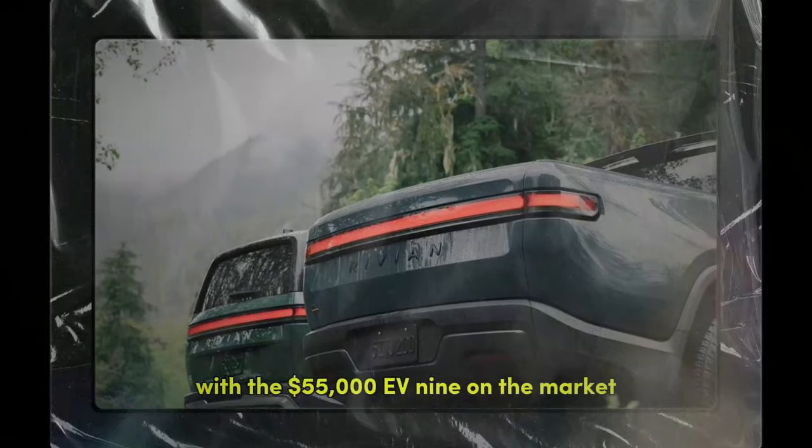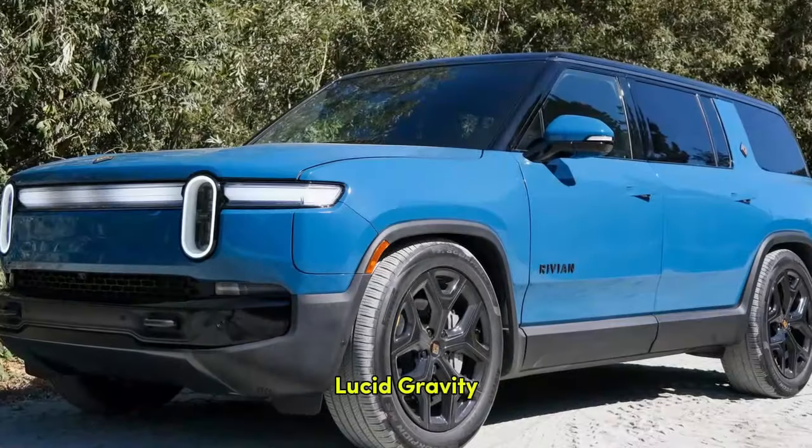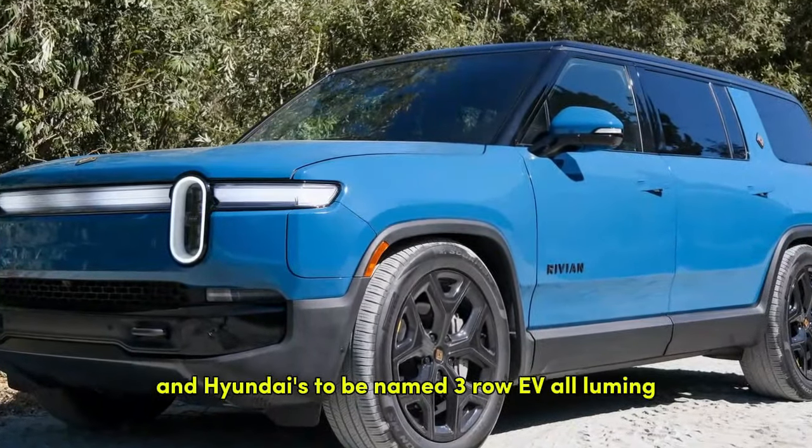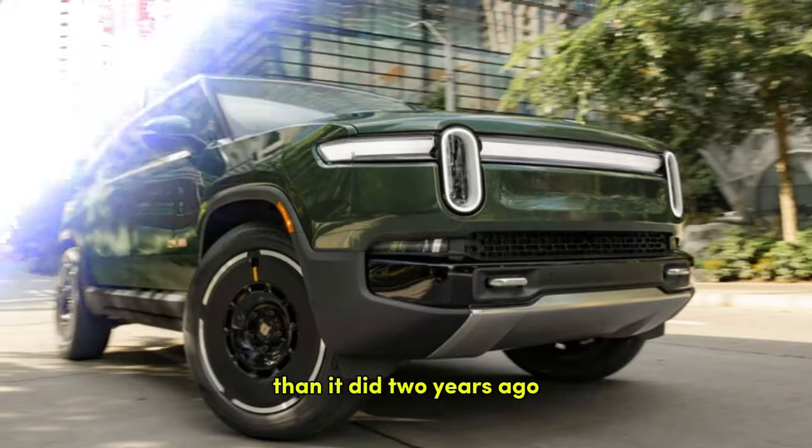With the $55,000 EV9 on the market, and launch dates for the Cadillac Vistiq, Lucid Gravity, and Hyundai's to-be-named three-row EV all looming, the R1S has a much tougher case to make now than it did two years ago.